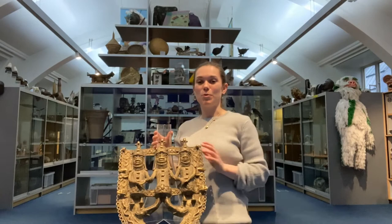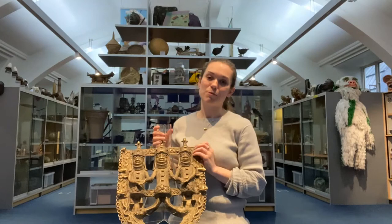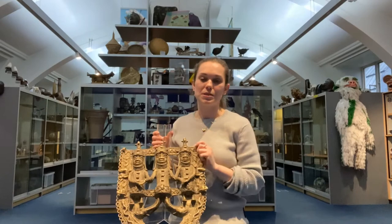One of my favourite objects from this room is this object just here. It is a replica, but an incredibly special replica of a plaque that was made back in the ancient kingdom of Benin, in Benin City, in modern-day Nigeria.